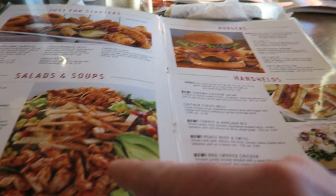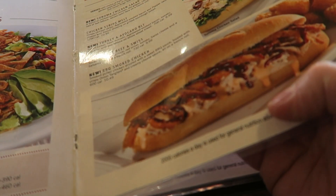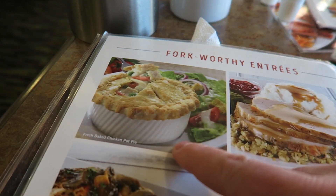They're chicken strips. They do burgers. Salads, soups, chicken strips, handheld. Cowboys and grilled chicken sandwiches, shrimp, salmon. They do pie — fresh bacon chicken pot pie, you see that? Lots to choose.